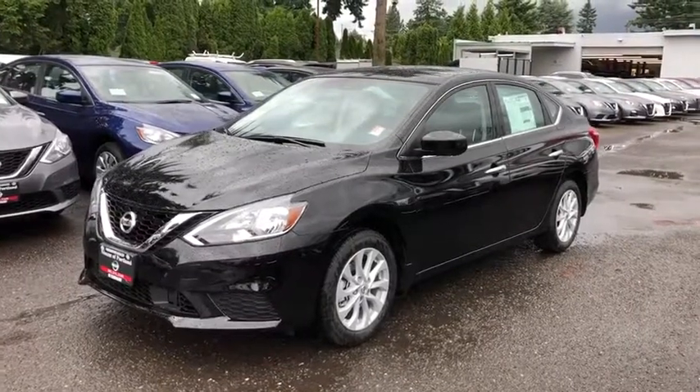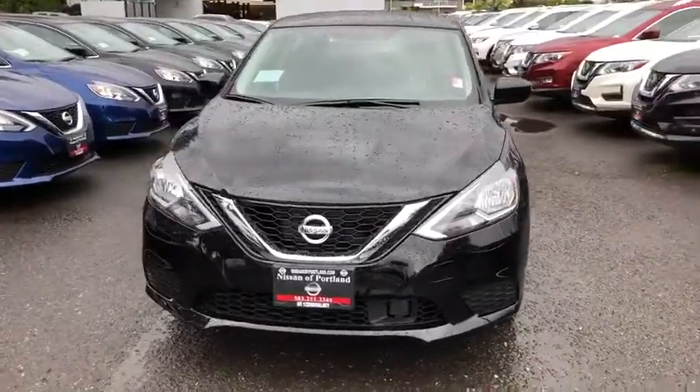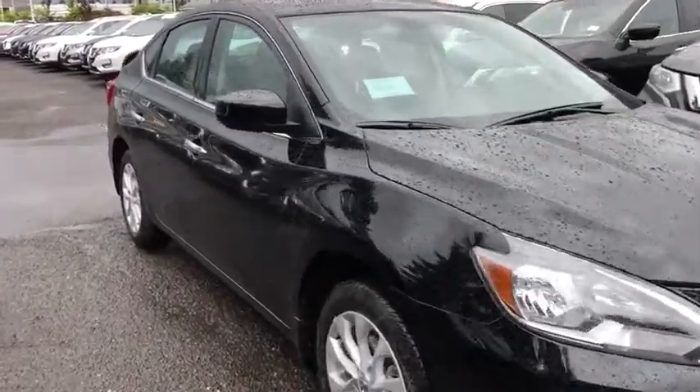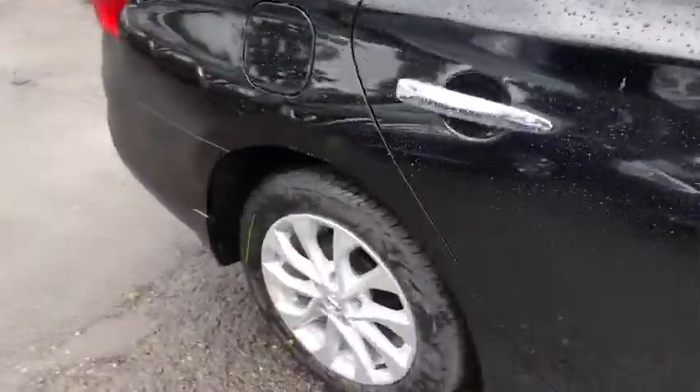Make a great choice today with the 2019 Nissan Sentra. With its spacious and versatile interior and stellar fuel efficiency, the Nissan Sentra is the obvious choice for anyone who wants to enjoy a stylish and comfortable ride. Here are some of this vehicle's great options.